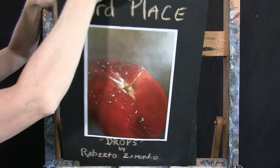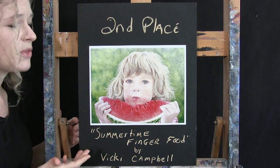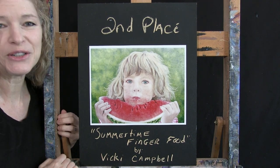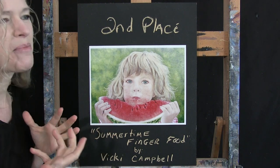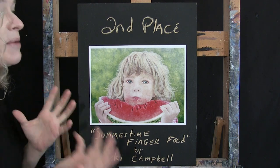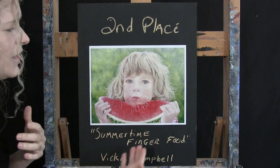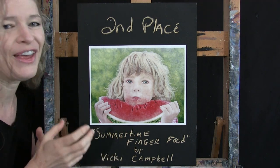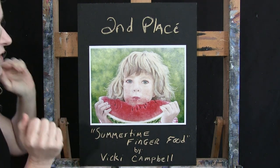The second place winner goes to Summertime Finger Feed by Vicki Campbell. I think this speaks to every adult who's ever watched a little kid during the summertime, giving them fresh summer vegetables and fruits — just that delight on their face. Not only is the imagery very sweet, but the execution from the color of the hair to the twinkle in the eyes to the smushed red watermelon face — everything about it speaks to a well-composed image. Congratulations, Vicki!